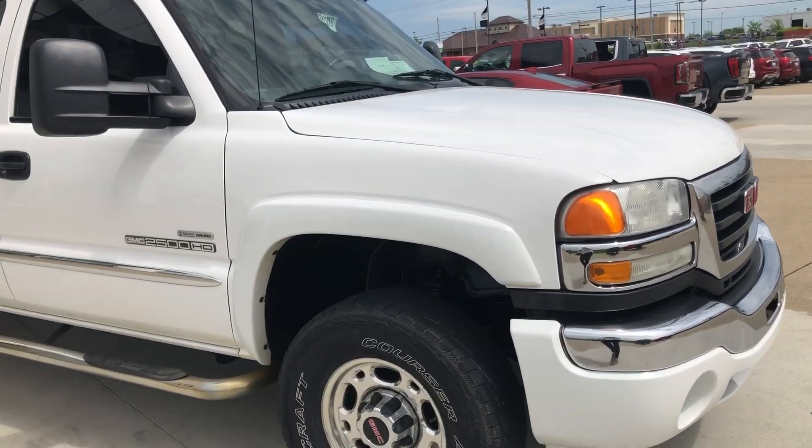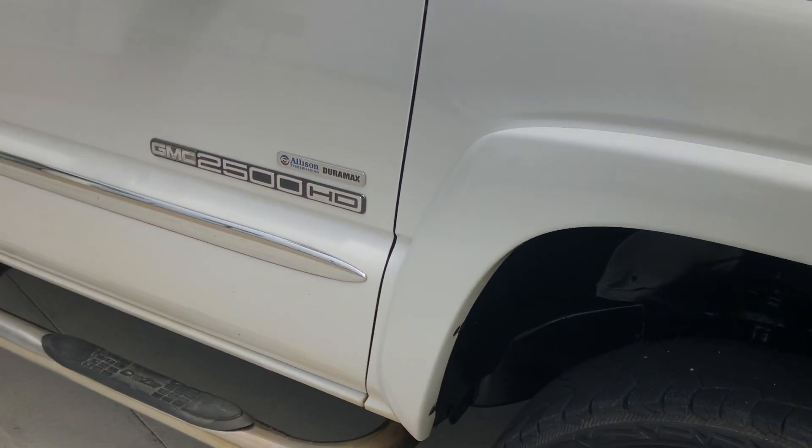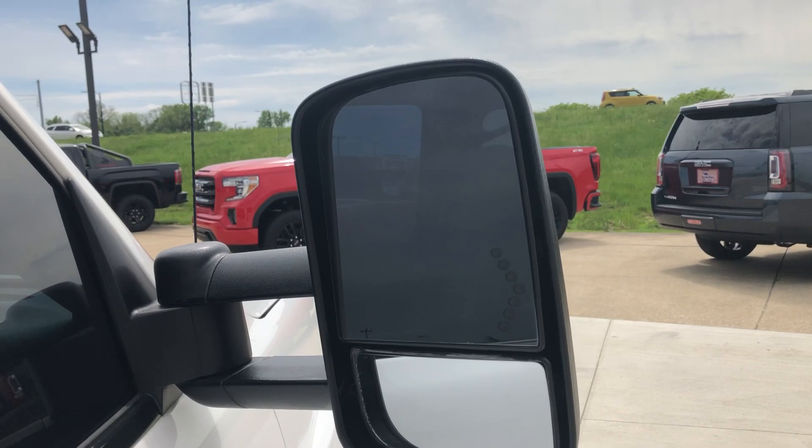This Sierra 2500 Heavy Duty features 18-inch aluminum wheels, a 6-inch side step, chrome and black accents throughout the exterior of the vehicle, an Allison transmission, and heated exterior mirrors.